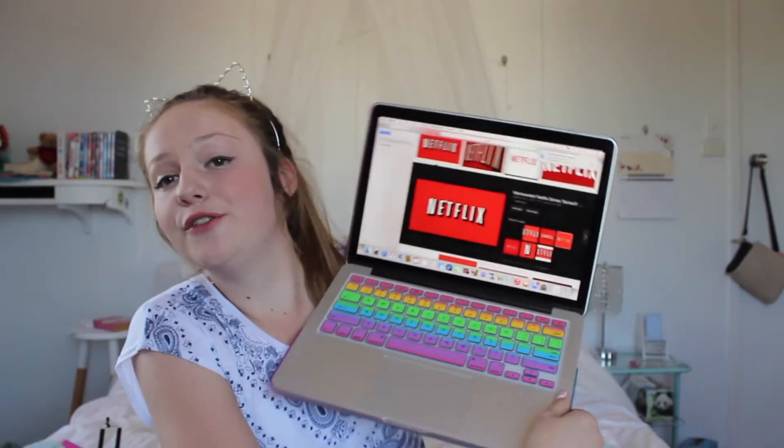My next favorites are my Girlfriend magazines, because these are such a good read and have lots of tips in them — I've been collecting them recently. My last non-beauty favorite is Netflix, which just came to Australia! I've been watching Vampire Diaries every day. I couldn't wait for it to come and I have loved it ever since.